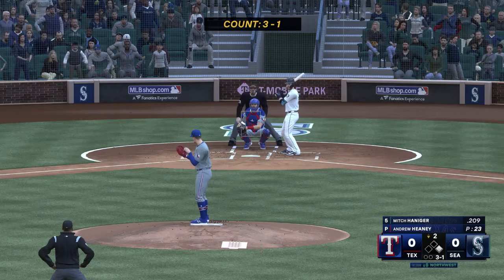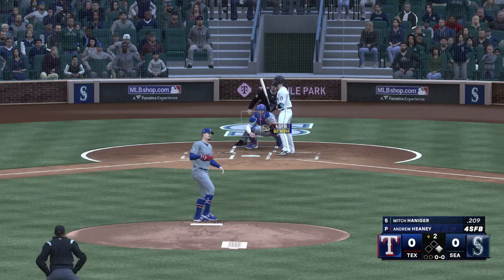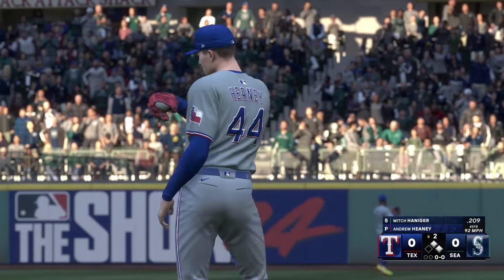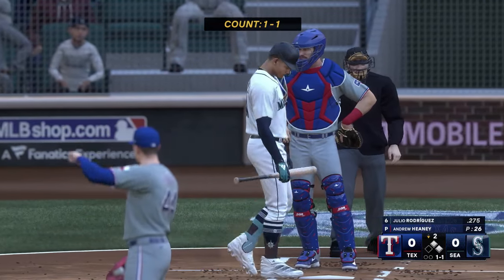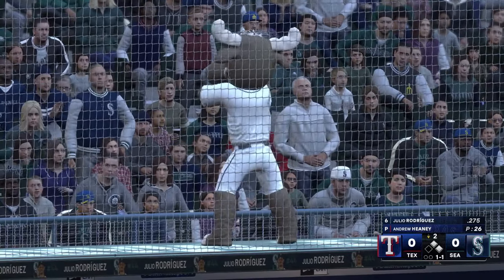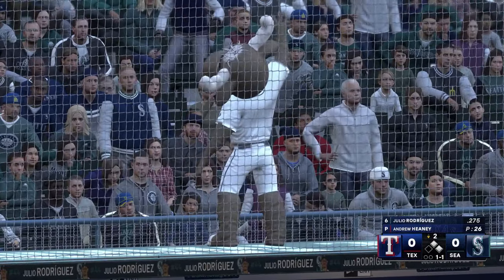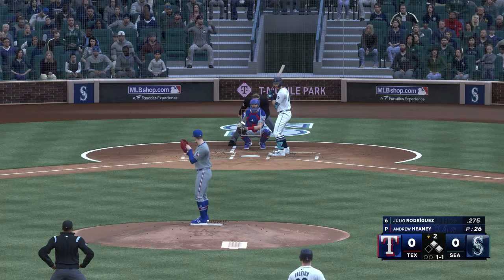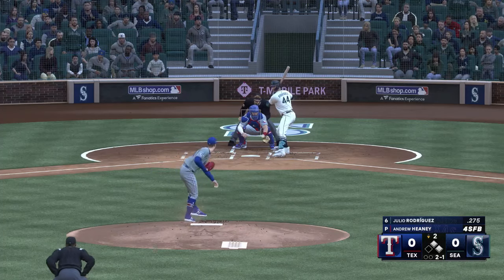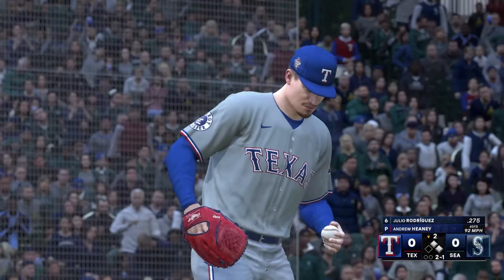Now batting Mitch Haniger — and there's ball four. Not the start to this inning he was hoping for on the mound. Now he's going to have to really dial it up against the bottom of this lineup to get out of this jam. And now it's Julio Rodriguez. The M's with a chance to score first — bottom half of inning number two. Could be some action here on this next pitch, couple runners on — probably a challenge pitch coming.